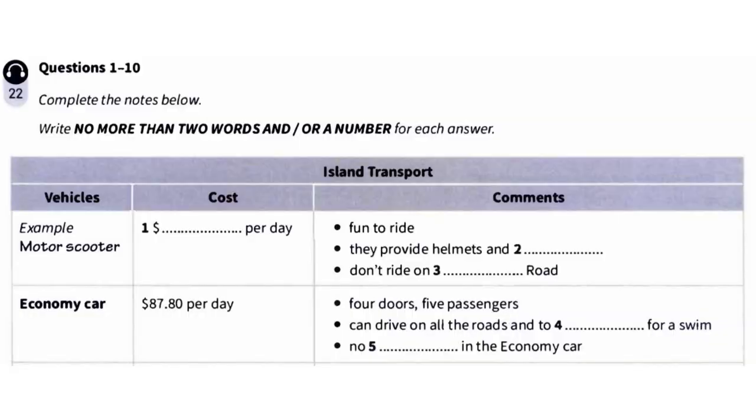Now turn to part one. You will hear a man who runs a transport hire company talking to a woman who wants to hire a vehicle. First you have some time to look at questions one to five. Now listen carefully and answer questions one to five.